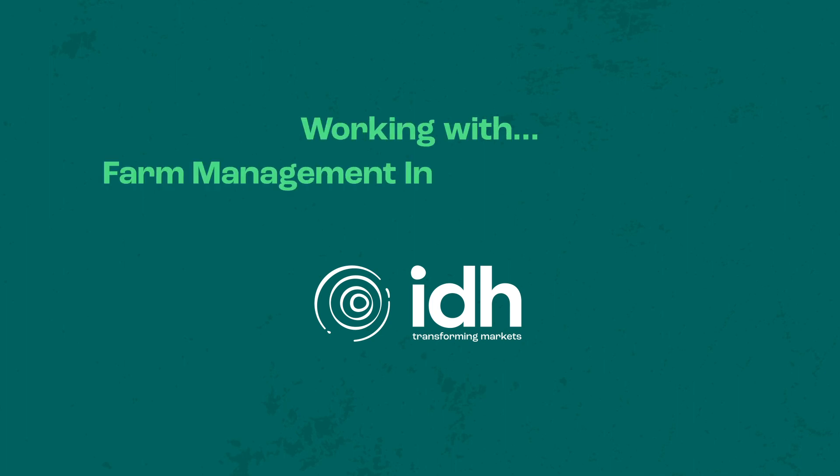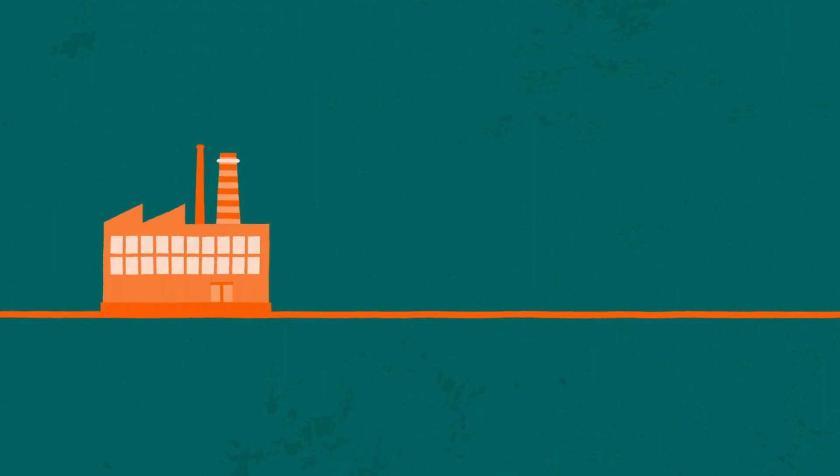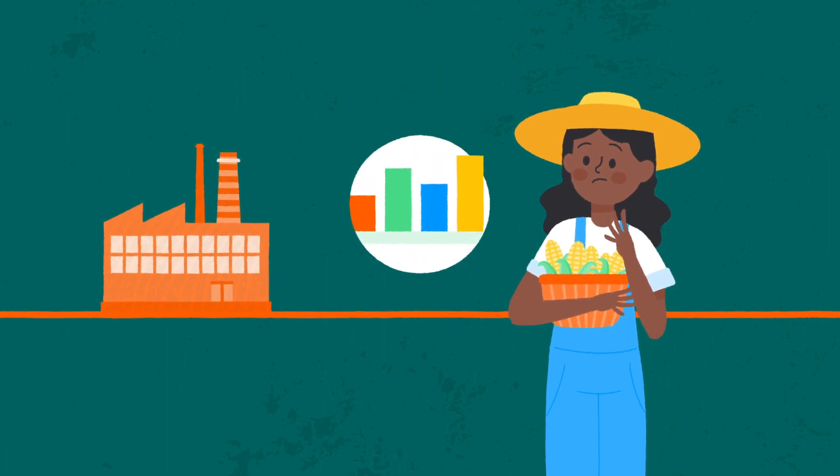Working with Farm Management Information Systems. Many organisations do not use data while working with smallholder farmers. Integrating data into agricultural decision-making, however, can have several benefits.